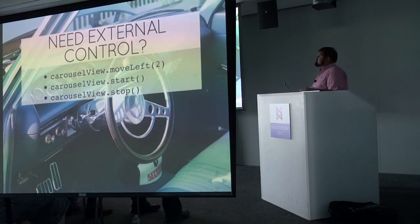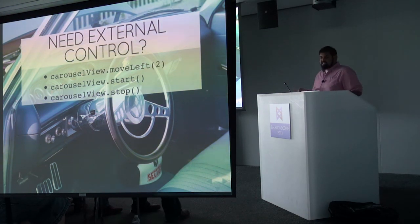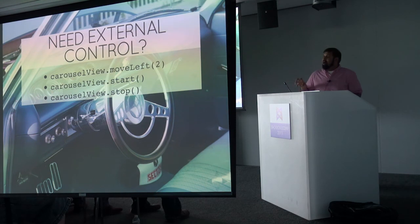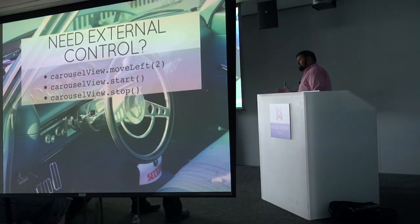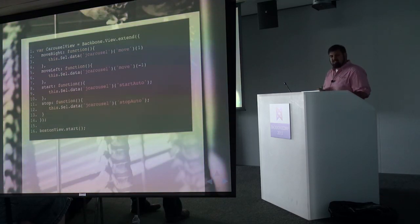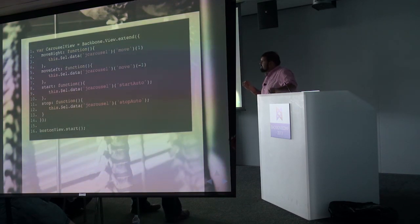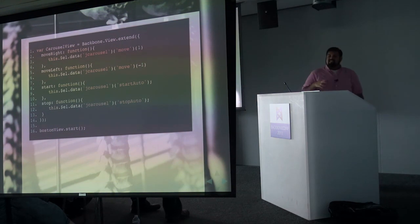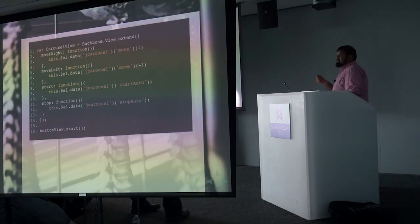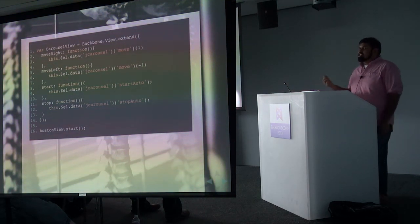Next: maybe you need external control of the plugin from your Backbone layer — the ability to move left, move right, or start and stop the auto-progression of a carousel. These are functions defined on the Backbone view itself that proxy through to the jQuery plugin's similar action methods. Only inside the definition of the carousel view does it actually need to reference jCarousel. Your existing views that are instances of this carousel view can use these named methods as if they were on Backbone itself, without worrying about the fact that they happen to be implemented using a jQuery plugin behind the scenes.